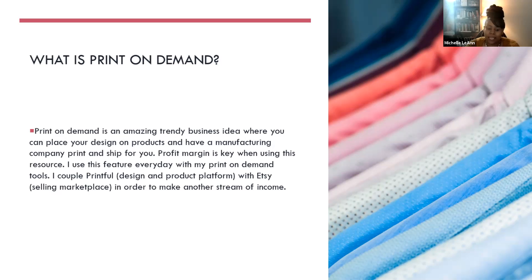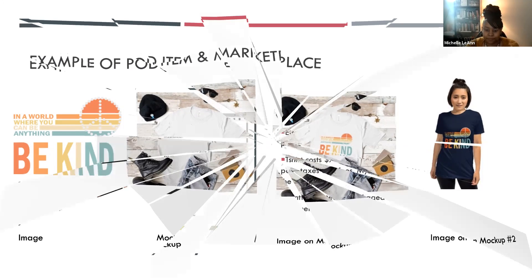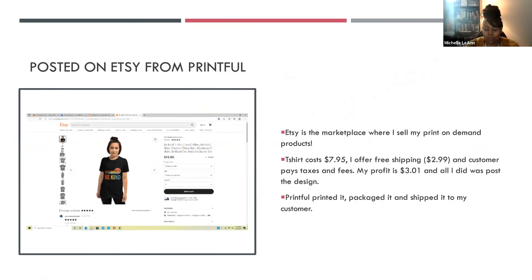I couple that with Printful and Etsy to create another stream of income. As an example of a print on demand item, I took an image — 'In a world where you can be anything, be kind' — found a cool mock-up, put the image on the mock-up, then found a live person mock-up, merged it all together on my Printful account, and posted it on Etsy. The t-shirt cost me $7.95, I offer free shipping at approximately $2.99, and the customer pays the taxes and fees. My profit is around $3, and all I did was post the design — Printful printed it, packaged it, and shipped it to my customer.